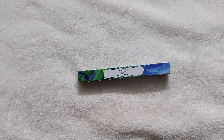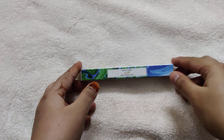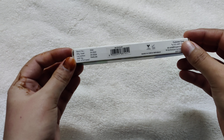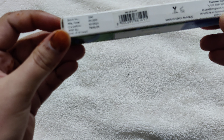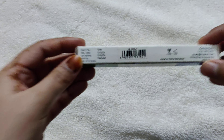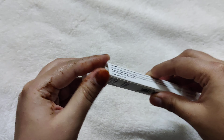Hi guys, welcome back to my channel Luvi. Today I have the MyGlamm Lit Matte Eyeliner Pencil. To get a discount I checked my MyGlamm app and its name is Slay ME05. Its manufacturing date is 2021, use before 24 months, and its MRP is ₹445. The pricing is slightly high.